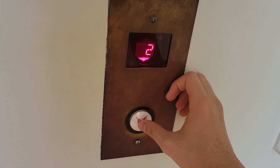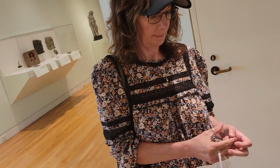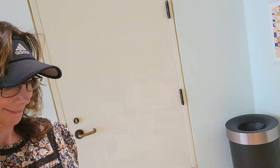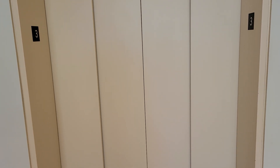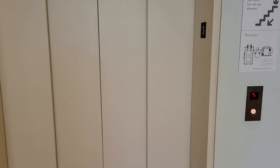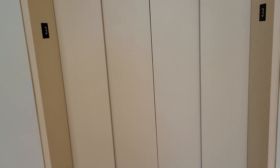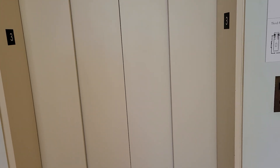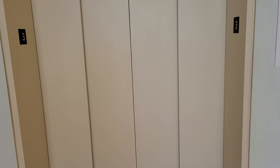This is the elevator here at the Crocker Art Museum. This is the last elevator they ever have. They are afraid of elevators, but we can't break those.